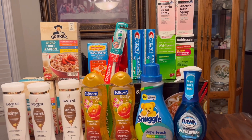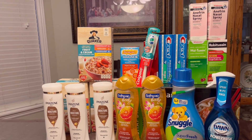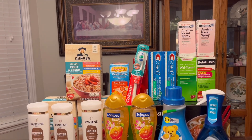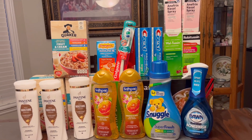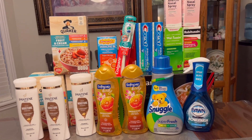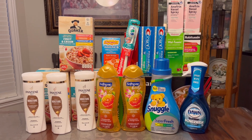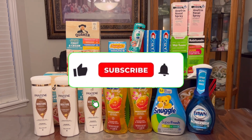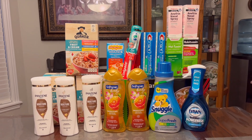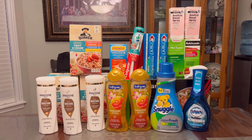My total out-of-pocket for everything is $12.41. It's not a money maker because I have to count those store Register Rewards used for the Quaker Oats, but it's still a good haul since that's what we eat at home. I hope you enjoyed this video — please give me a thumbs up, subscribe, and hit the notification bell so you're notified every time I upload. Thank you so much for watching — until next time, bye!